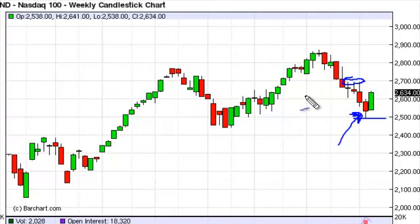However, upon closer inspection you can see that there's quite a bit of resistance at 2700, and as such we need to get over that before we feel even remotely comfortable buying this marketplace. There are a lot of headline risks out there right now that could send the market straight back down, so if we can get over 2700 at that point in time we're comfortable.